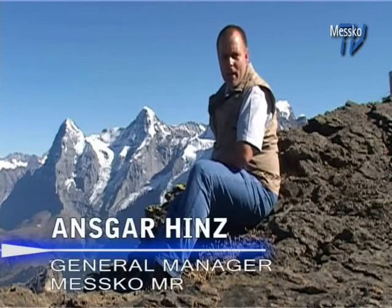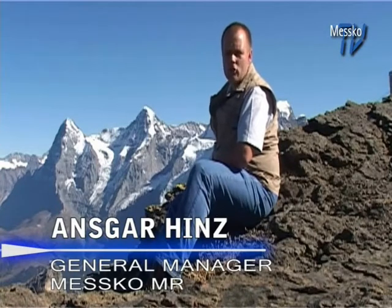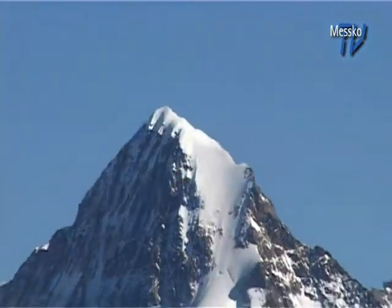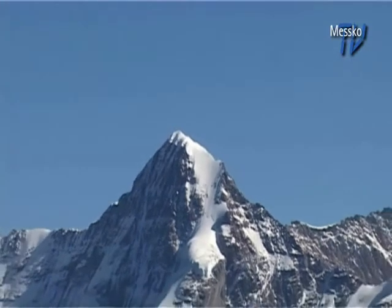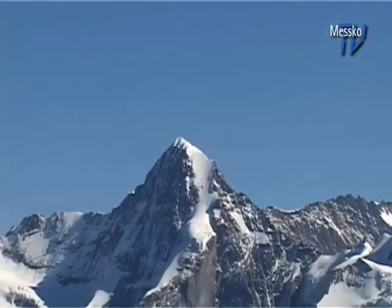Welcome to the second part of MESCO TV. We're in the Bernese Oberland at an elevation of about 3,000 meters. In the background, you can see the snow-capped peaks of the Eiger, Münch and Jungfrau mountains. And snow in its melted state, namely water, is what this episode is all about. So sit back and enjoy.